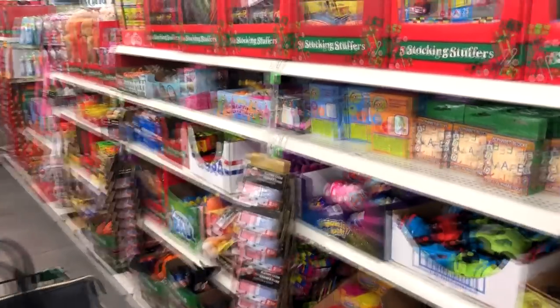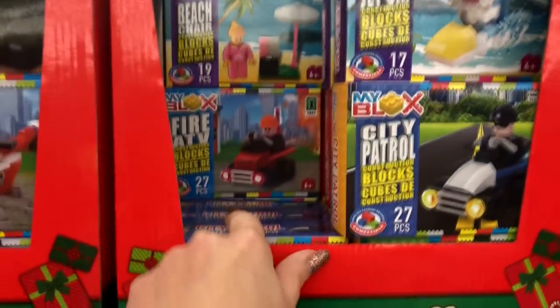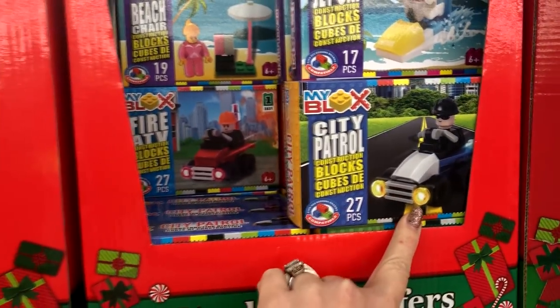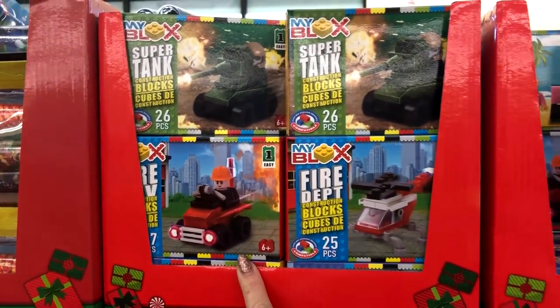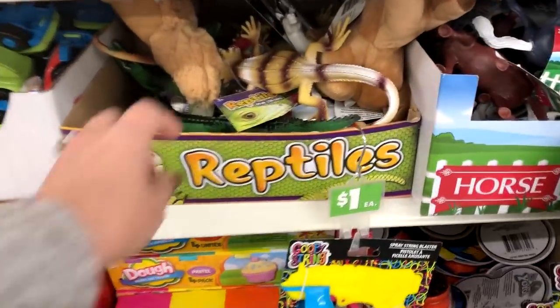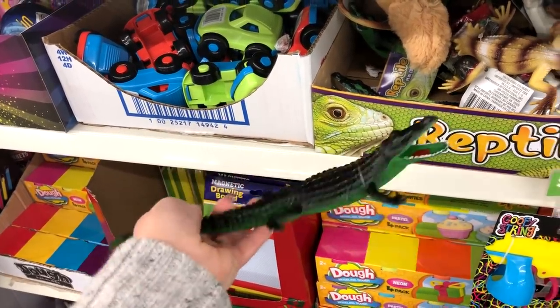They have this whole setup for stocking stuffers and I found some good ones. These seem like they would be really great little stocking stuffers or even little presents for any kid that likes to do Legos. It looks like there are some that are more girly and then some more boyish ones — though I think any of these could really work for either one.